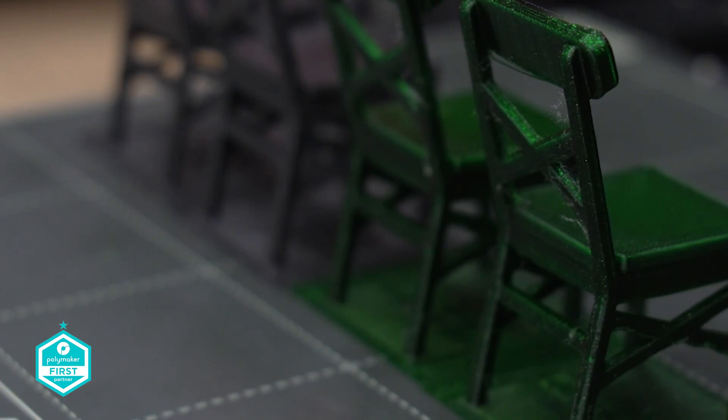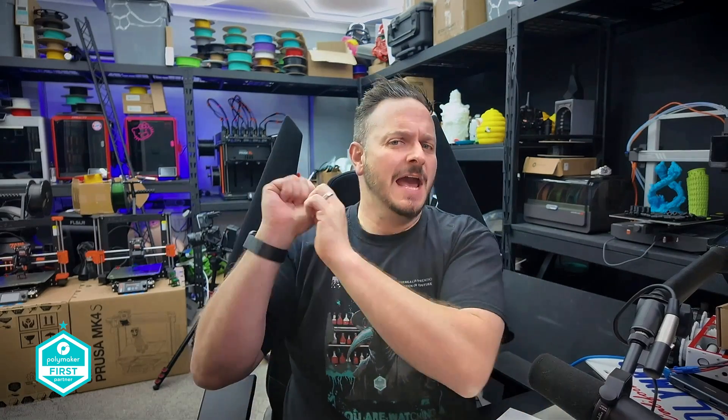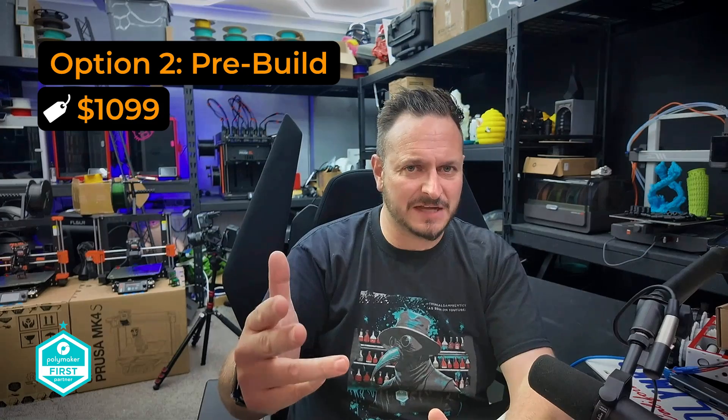If you're interested in an MK4S by Prusa, it comes in two forms. The first is a kit form priced at $799 — order within two weeks of this video going live and you'll also receive a spool of PLA filament. Option two is the pre-built version at $1,099, specially picked and built by the team at Prusa — and allegedly Joseph Prusa lays a single kiss on each machine as it's packed into the box. The two-week free PLA spool deal applies to the pre-built version as well.